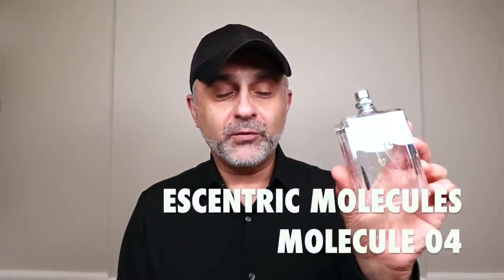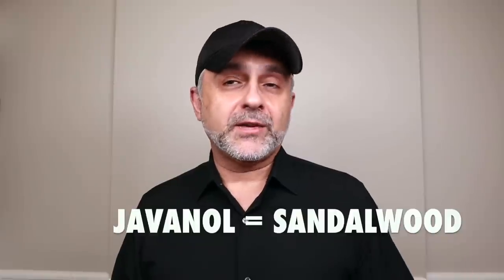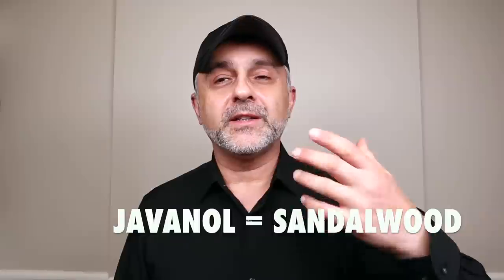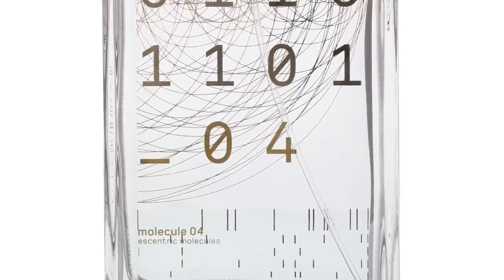My favorite happens to be number four. Molecule 4 focuses on Javanol, which is a synthetic recreation of the smell of sandalwood. This one happens to be one of the creamiest and warmest sandalwood experiences. It's not real sandalwood — it's synthetically created, so they're not consuming the world's sandalwood supply, and it smells phenomenal. It's a simplistic, minimalistic fragrance to wear. It's woody but a very creamy experience.